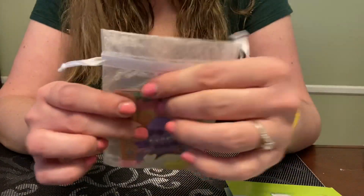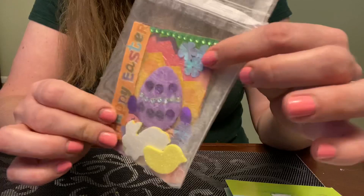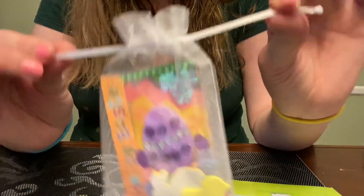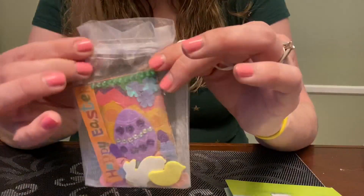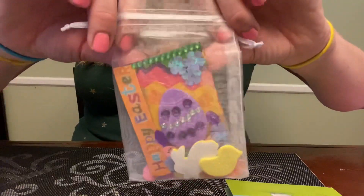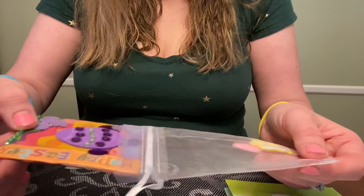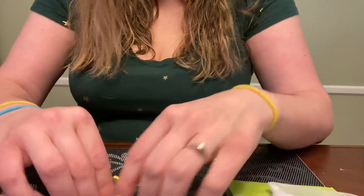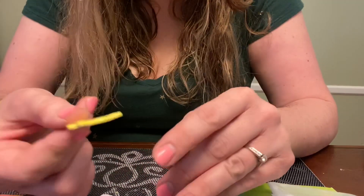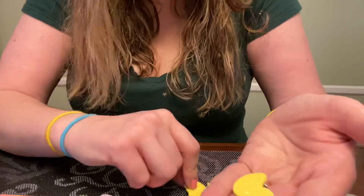She also wanted to send me an ATC card — like an artist trading card. It came in this little satchel, it's so cute. She did this and it's all Easter themed. I've got this little card, and then inside there are these little goodies. Some of these are stickers — I think these are stickers.